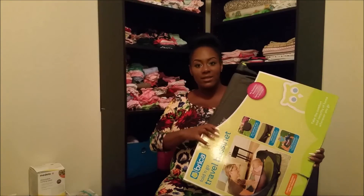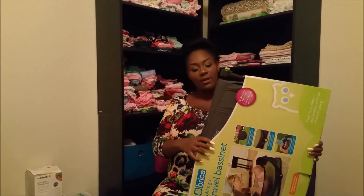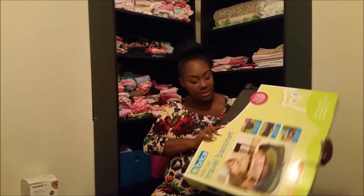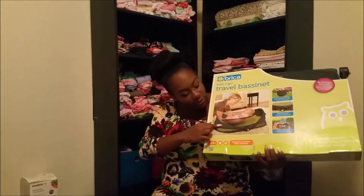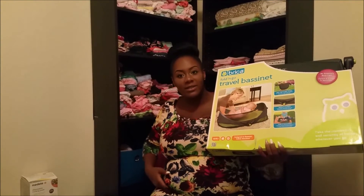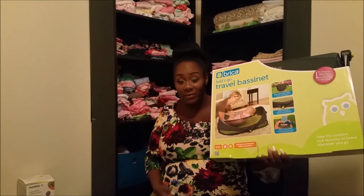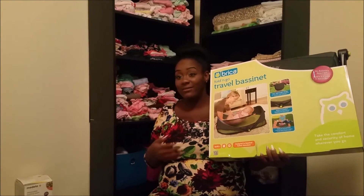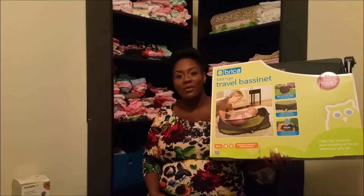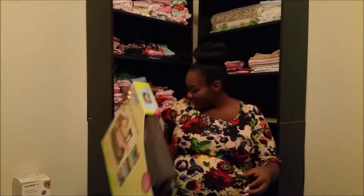This was on our registry — the travel bassinet. We do plan on going home for Christmas to Georgia, and this would be nice to have. Just like it shows on the picture, we can plop it open and she can sleep in there, then fold it back up. Also, if we decide to go on a picnic, we can pop her out there so she's not stuck in a car seat.